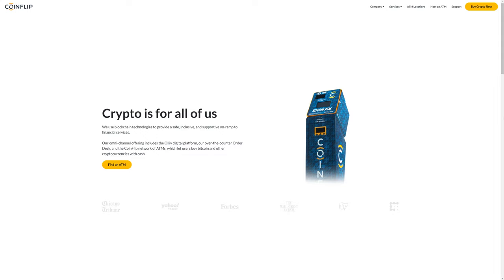Bitcoin ATMs where you can buy Bitcoin and some other cryptos — are they worth using? Let's talk about it. There are a number of different ATMs where you can buy Bitcoin across the nation. One of them is CoinFlip. The first thing you want to find out if you're even going to consider using an ATM to buy crypto is what their fees are, and also what their reputation is.